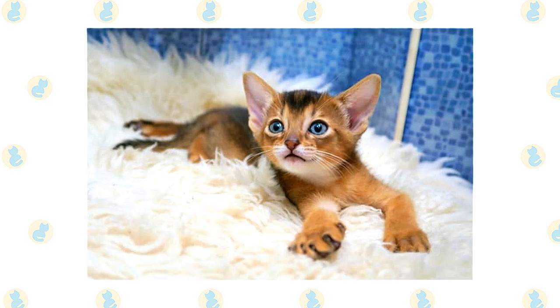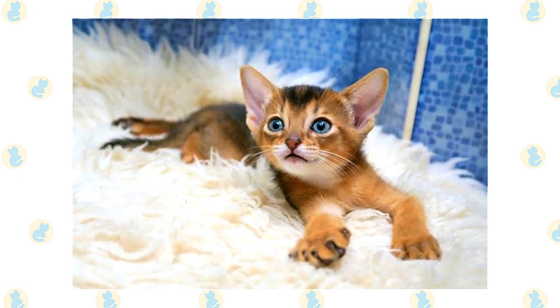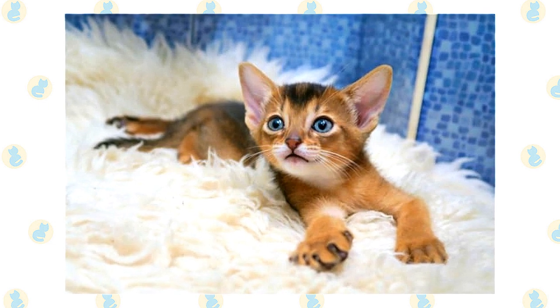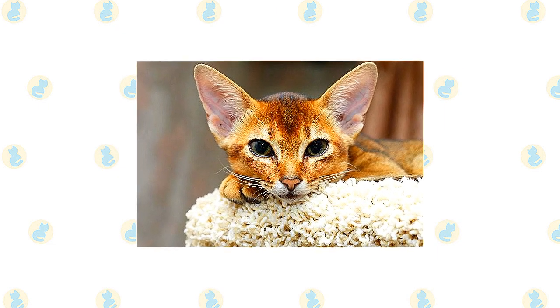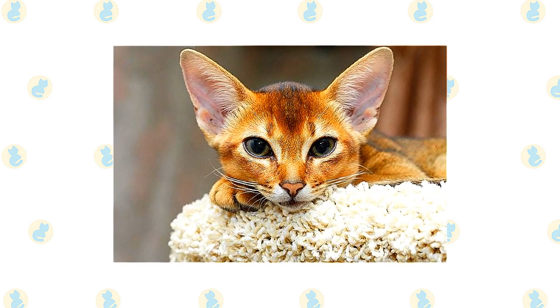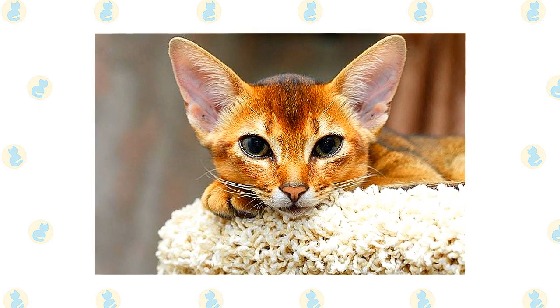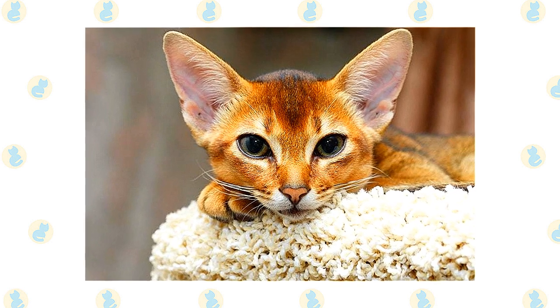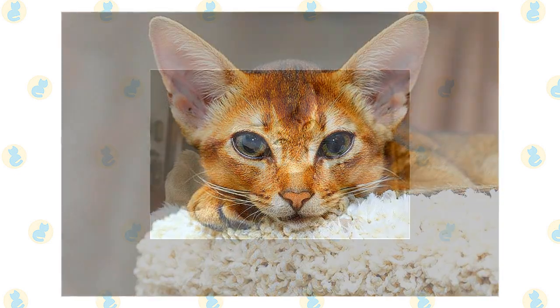Teach him to retrieve at your peril — once you start, he won't let you stop. He learns tricks quickly and many Abys enjoy running a feline agility course. A love of heights is a signal trait of the Abyssinian. He likes to be as high up as possible and will appreciate having one or more ceiling-height cat trees. When those aren't available, he is perfectly capable of making his way to the uppermost point of any room. Fortunately, he is naturally graceful and rarely breaks items unless it is simply out of curiosity.